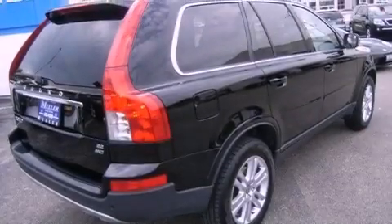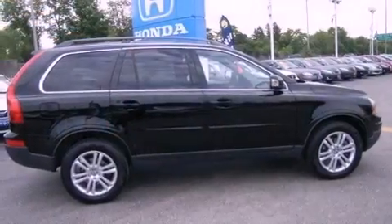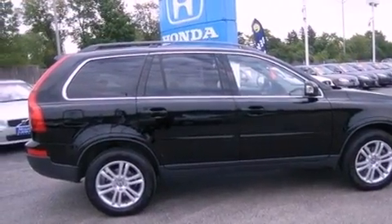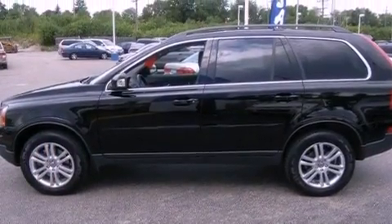Its top features include traction control and stability control systems, 100% commercial-free Sirius satellite radio, aluminum wheels, roof rails, and a tire pressure monitoring system.